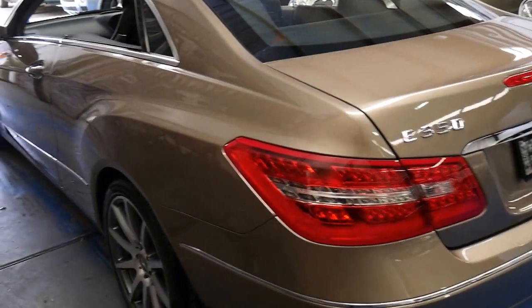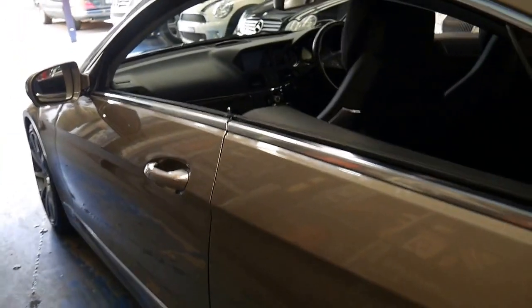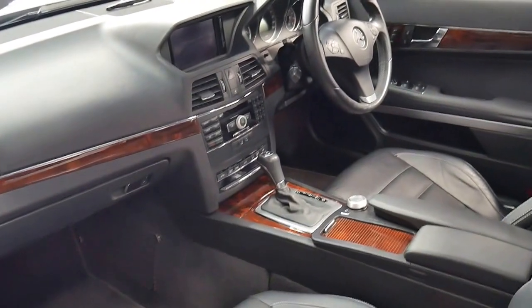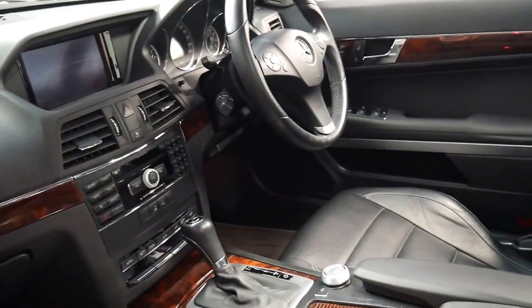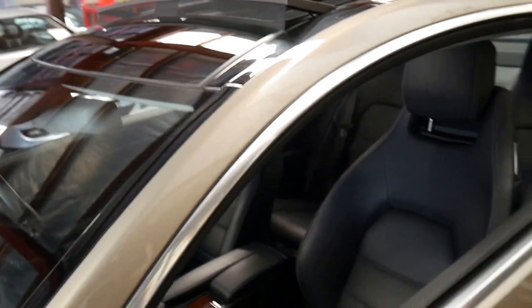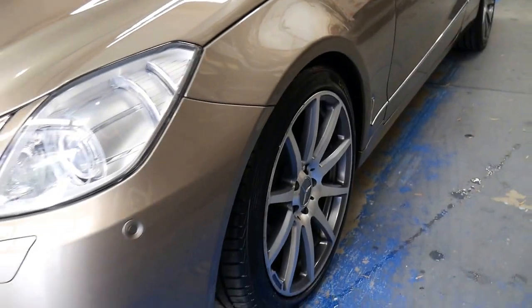It comes in this beautiful colour, which I believe is indium grey. It's got Pirelli tyres and beautiful timber inserts. Being a 350, it really comes with everything: reverse camera, navigation, memory electric seats, dual zone climate control, and the big panoramic roof. Other features include xenon headlights, daytime running lights, and these very nice alloy wheels.